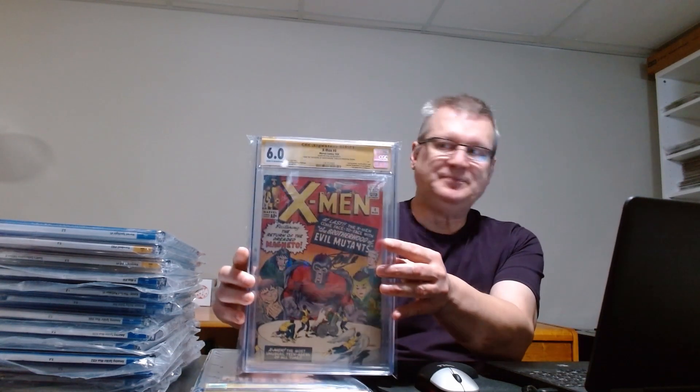Next up is a Stan Lee signed X-Men #4 at 6.0. I've had copies of X-Men #4 before in slightly higher grade, but this one is signed by Stan Lee, and anytime you can get a major key signed by Stan Lee it's a good thing to hold onto. For this one in particular — Brotherhood of Evil Mutants — it has a lot of potential with X-Men movies coming up. In terms of keeping value stable, especially with the drops in the comic market, that's a big thing right now.